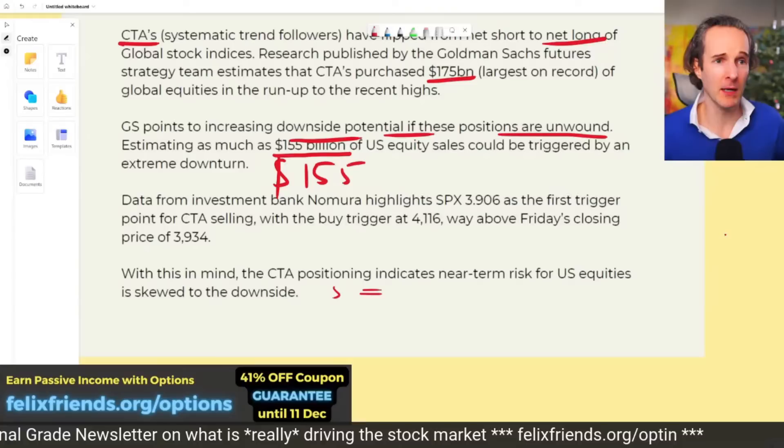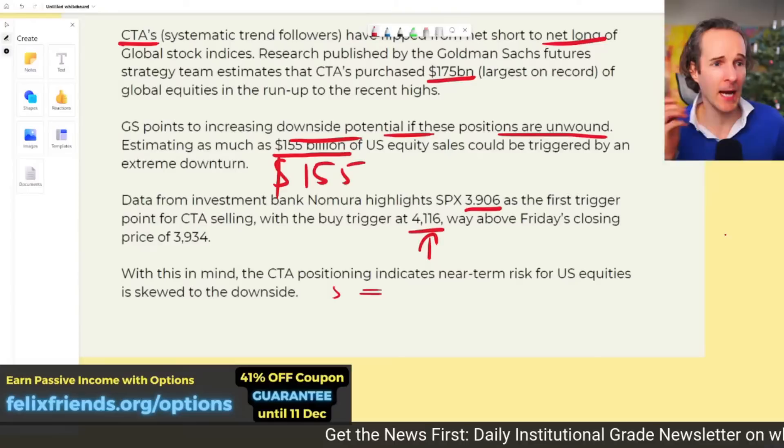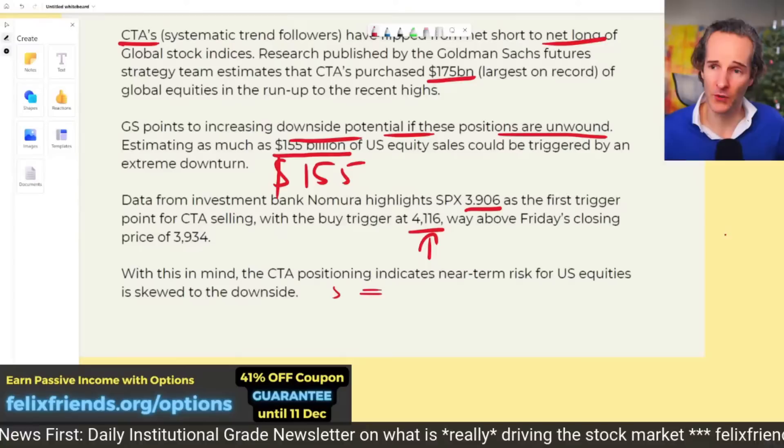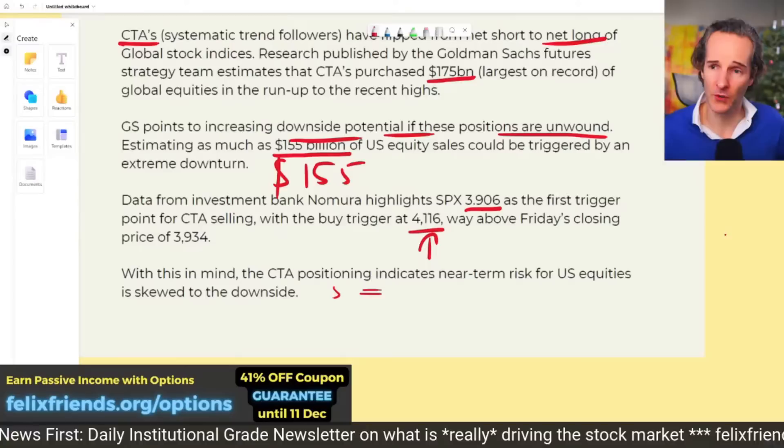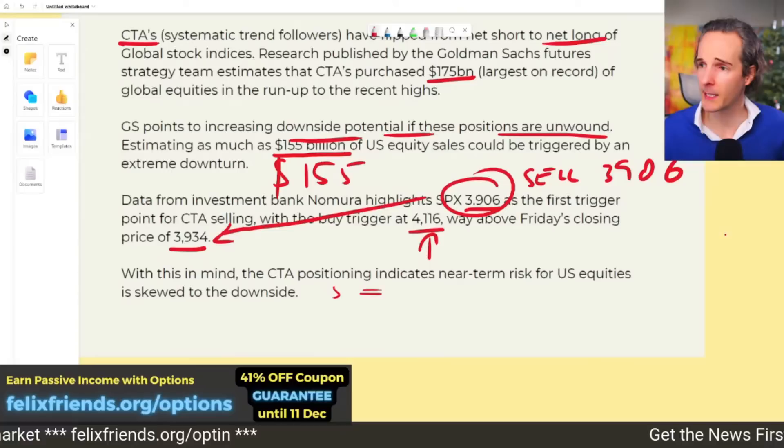Goldman Sachs is saying increasing downside potential if these positions are unwound, estimating as much as $155 billion — almost the same amount they put into the market — could be triggered by an extreme downturn. An extremely hawkish Fed could trigger an extremely nasty December surprise. Nomura says $3,906 is the first trigger for selling, and the buy trigger sits at $4,116. We closed at $3,934, so we are much closer to the sell trigger.